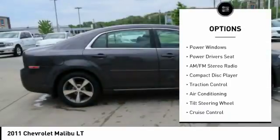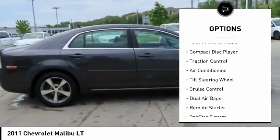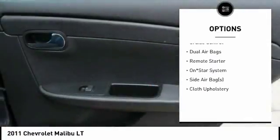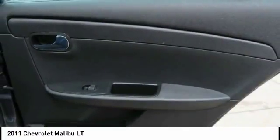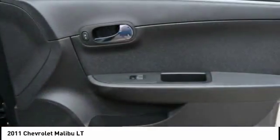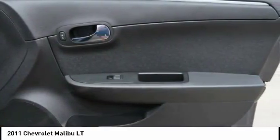Remote engine start, power driver's seat, traction control, air conditioning, dual airbags, cruise control, AM-FM stereo radio, power windows, power door locks, cloth upholstery. This beauty is sure to make you the talk of the neighborhood.